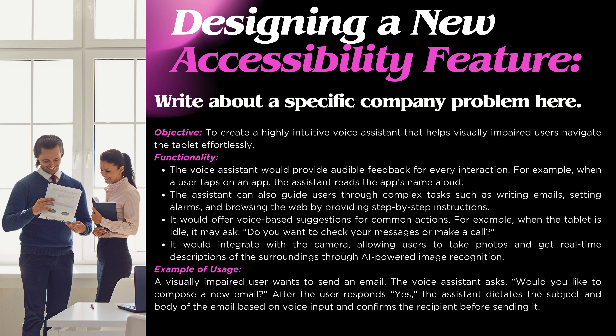Designing a New Accessibility Feature — Voice Assistant for Visually Impaired Users: The objective is to create a highly intuitive voice assistant that helps visually impaired users navigate the tablet effortlessly. The voice assistant would provide audible feedback for every interaction. For example, when a user taps on an app, the assistant reads the app's name aloud. The assistant can also guide users through complex tasks such as writing emails, setting alarms, and browsing the web by providing step-by-step instructions.